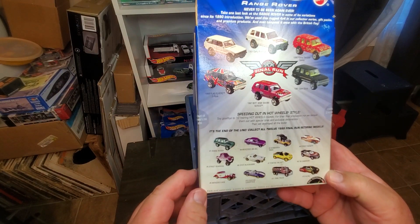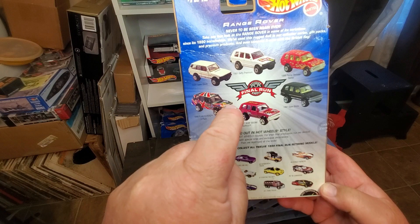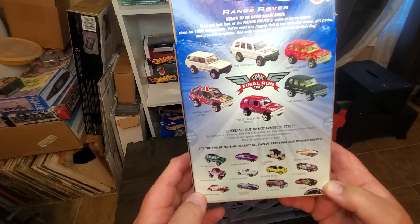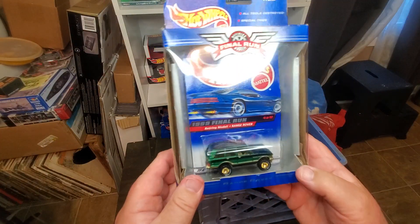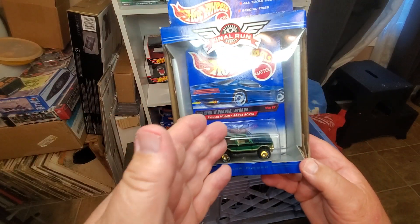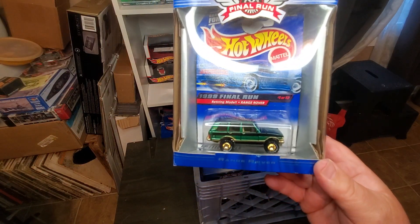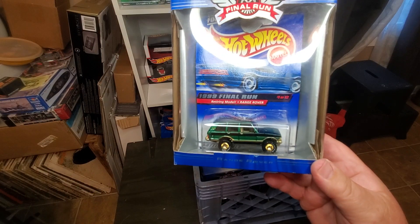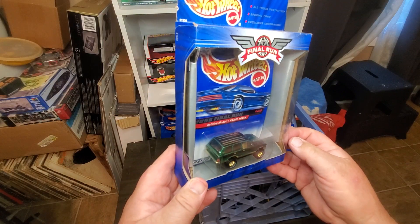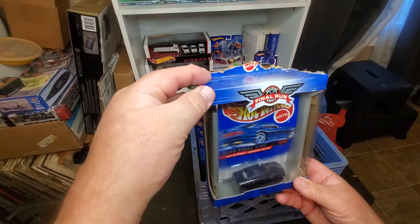Number one is the Range Rover. I like the Range Rover very much, and this is a nice exclusive version of it. It's still on the blister card inside the package. Even though some of these have some rodent damage, they're still mint on card.